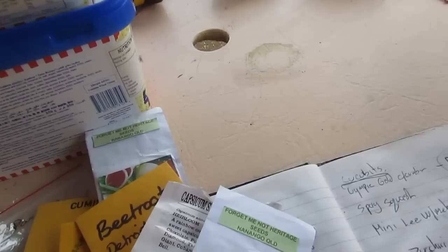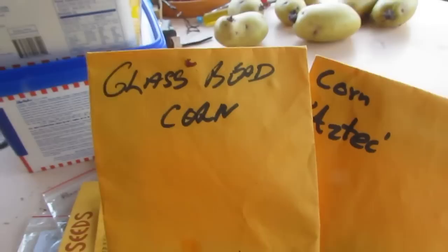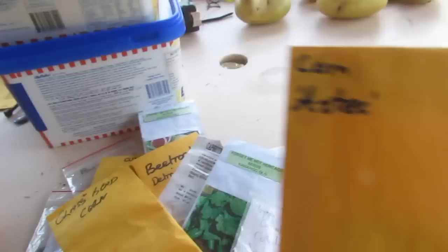Over the back we have our glass bead corn — that funky multicolored one. There are loads of pictures on Facebook groups about this; someone was claiming it was genetically engineered but it's not — the food just looks amazing. We also have some Aztec corn, which I'm thinking will be going out into the front gardens.